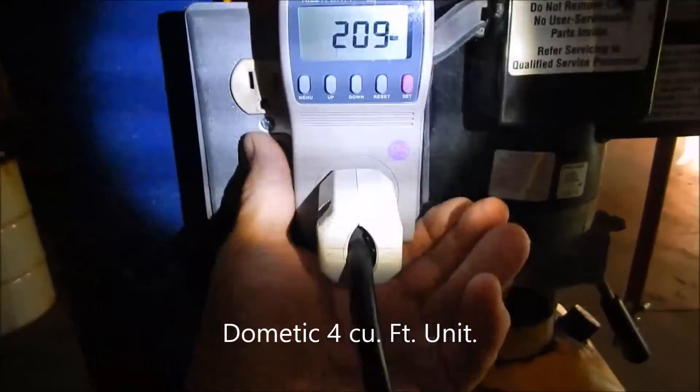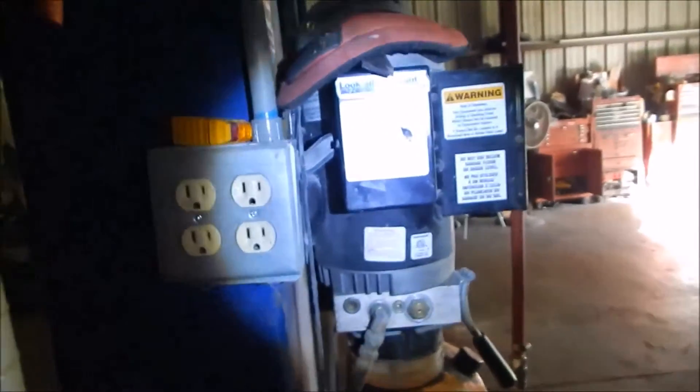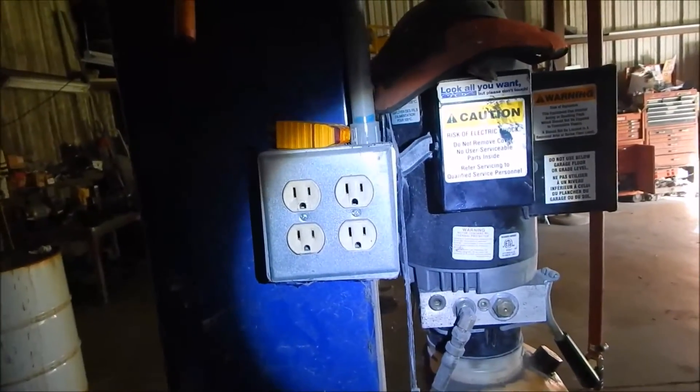I'm going to unplug this because I'm not using the refrigerator — it's just burning up juice. The RV refrigerator uses more power than the one in the house.